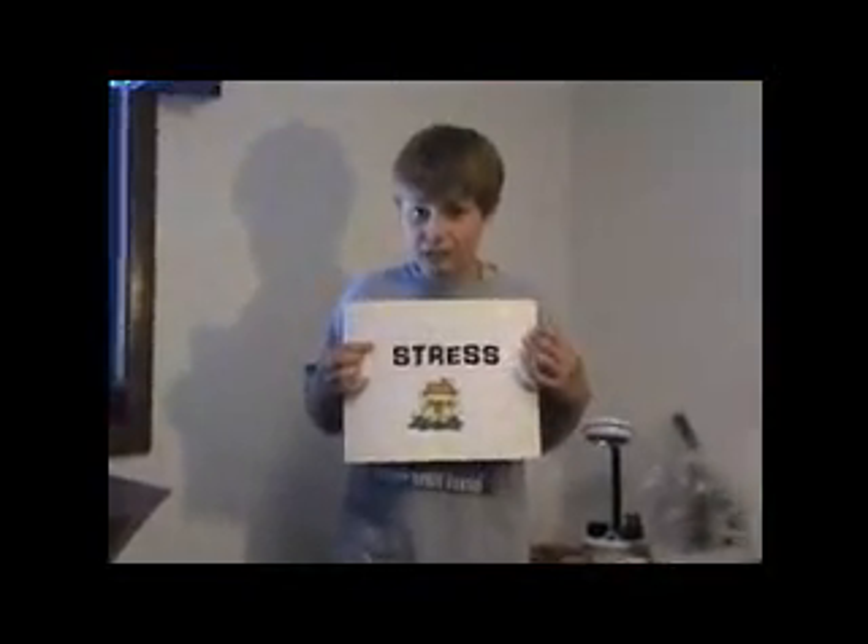Another thing we need to think about is stress — the force of the wind hitting the building, causing stress to the materials.